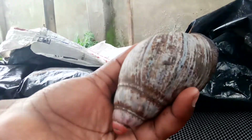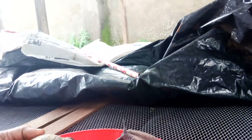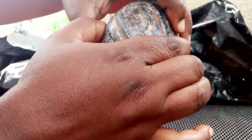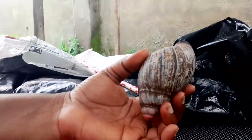This Achatina marginata has two types: the Achatina marginata ovum and the Achatina marginata saturalis. This is the saturalis, and this one here is the ovum — the one that grows very big, jumbo size. The ovum is commonly found in the southwest of Nigeria, while the saturalis is found in the south-south region. The saturalis has higher egg production, but the ovum grows to jumbo size faster.